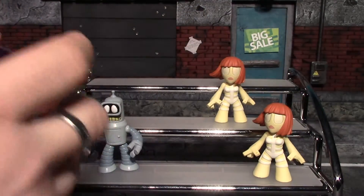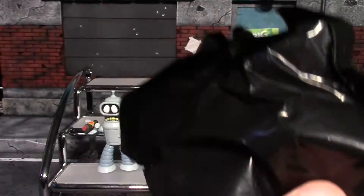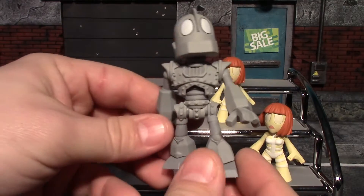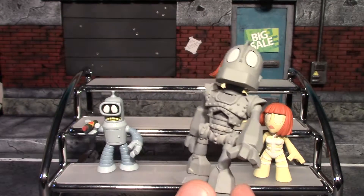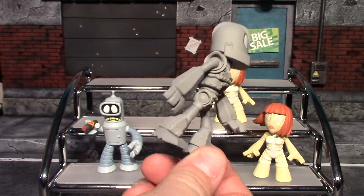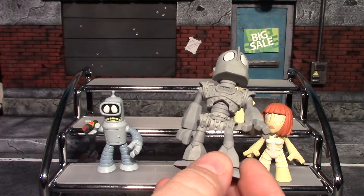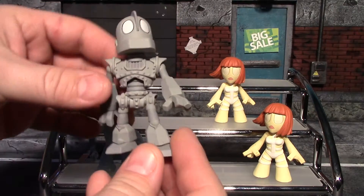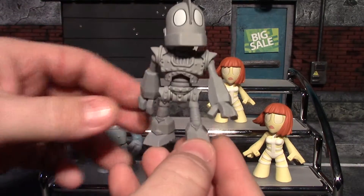This one actually feels a little bit heavier than the others did. We got the Iron Giant! He's actually a one in 24, so he's not super rare but he's a little bit rarer than the others. That's a really cool one — I really like that one.